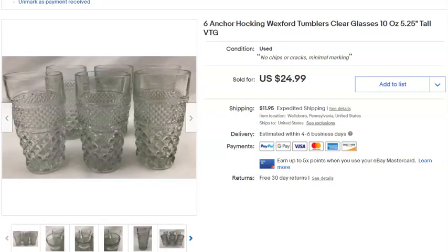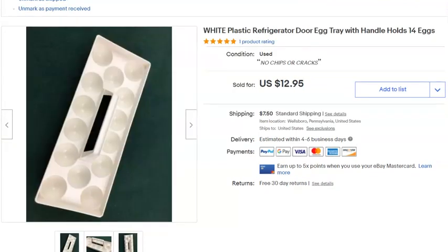A set of six Anchor Hocking Wexford tumblers — the 10-ounce ones, five and a quarter inches tall. Paid $4 for the lot, listed April 24th, sold May 14th for $25 plus shipping. Wexford is tough on eBay — lots of sellers price it cheap — so the pieces need to be in nice condition, not dishwasher-damaged or scratched.